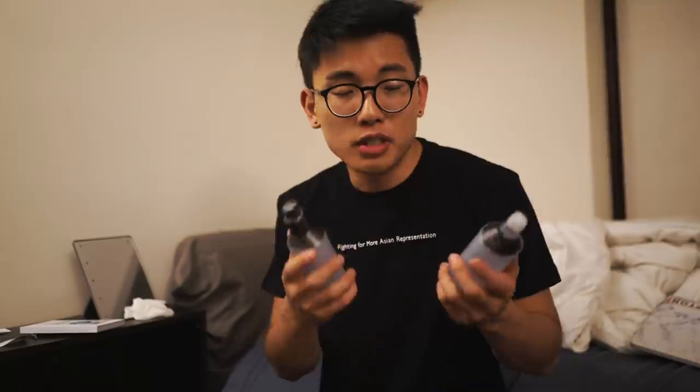We're going to end with toner and lotion, once again from The Face Shop. Toner is pretty essential for any skincare routine — it hydrates your skin before putting on a moisturizer. To be honest, if you only had to pick one, I would probably go with the moisturizer just because it's more versatile.